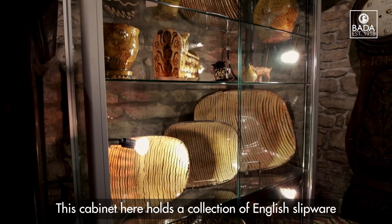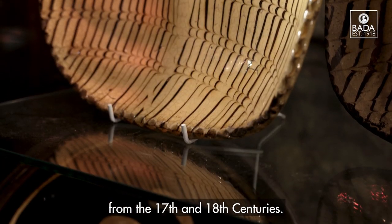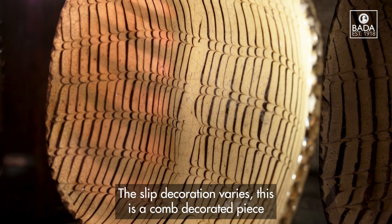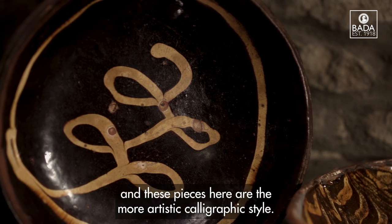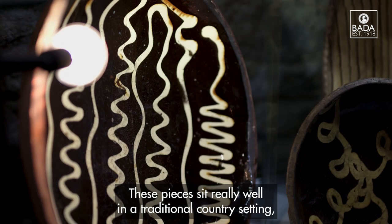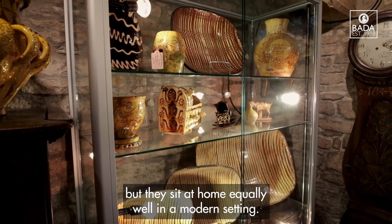This cabinet here holds a collection of English slipware from the 17th and 18th centuries. The slip decoration varies — this is a comb decorated piece and these pieces here are in the more artistic calligraphic style. These pieces sit really well in a traditional country setting but they sit equally well in a modern setting.